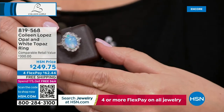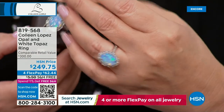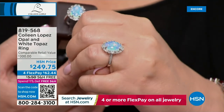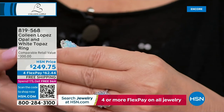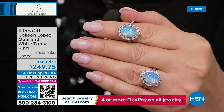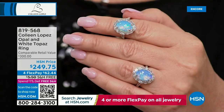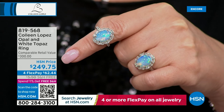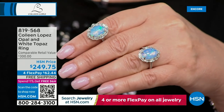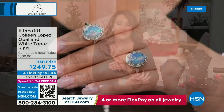Look at the size of that genuine Ethiopian opal — baguettes all surrounding it, all beautiful genuine white topaz baguettes. Isn't this gorgeous? If you are an October girl, hello — happy birthday, that's your birthstone. This should be $1,000 or more. It's $249.75, available on FlexPay for payments of $62.44. The first time I laid eyes on it, I fell in love with it.